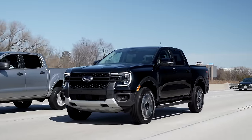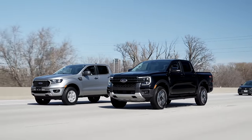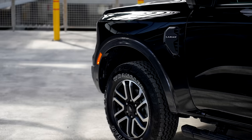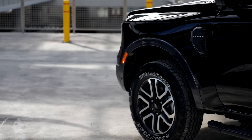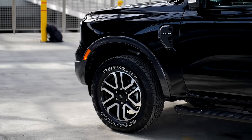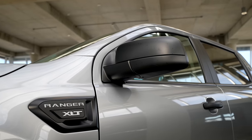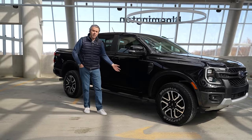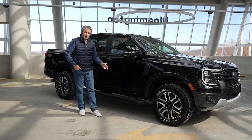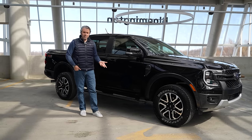In terms of dimensions, the older model is slightly longer, but the new one has a bigger wheelbase. Looking at the side profile, we have a two-tone finish with 18-inch wheels. Moving along the side, there's a side scoop with the trim name — Lariat on the new one, XLT on the old one. With this package they're offering a side step, which reduces overall ground clearance slightly but helps people who have a hard time climbing in.